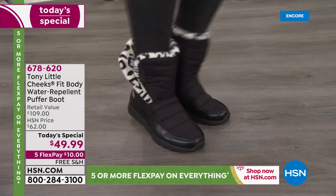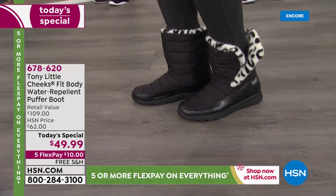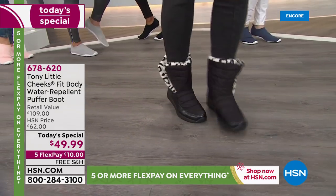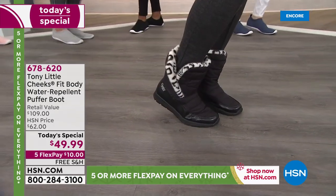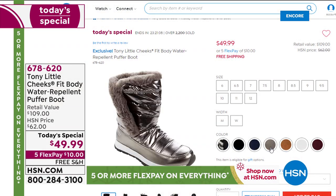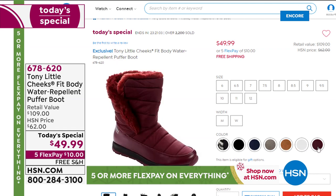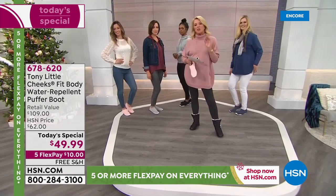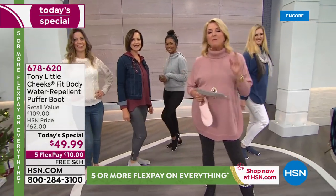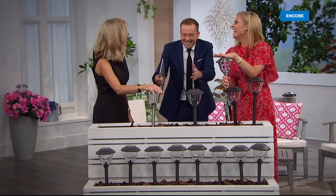The most comfortable fitting boot you've ever worn, insanely lightweight. You can roll the little top down for a whole different look, and you cannot get this deal past today. The good news is I have everything — medium, wide widths, every size — right now. Especially the white is going to start losing some sizes as we head on through the rest of today.